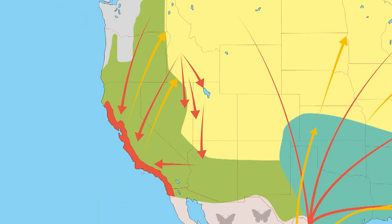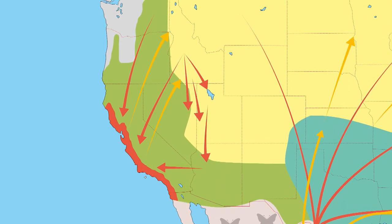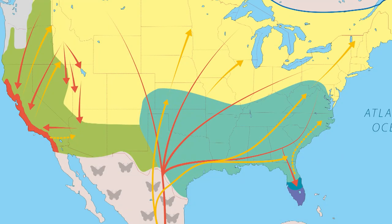In the Western United States there are monarchs, but they don't do a long distance migration — they migrate down to Southern California. So there are two distinct populations. What we're mainly talking about is the Eastern population, the one that does this long distance migration — without a car.